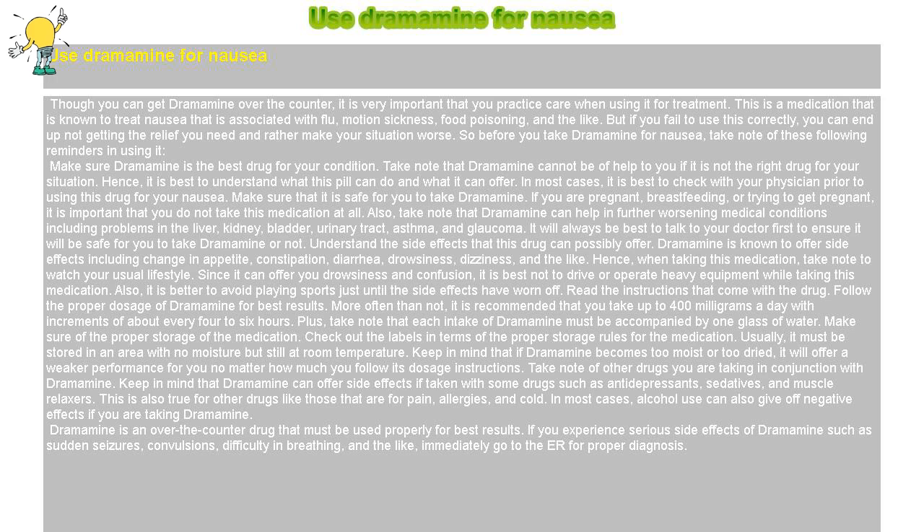Understand the side effects that this drug can possibly offer. Dramamine is known to cause side effects including change in appetite, constipation, diarrhea, drowsiness, dizziness, and the like. Hence, when taking this medication, take note to watch your usual lifestyle. Since it can cause drowsiness and confusion, it is best not to drive or operate heavy equipment while taking this medication. Also, it is better to avoid playing sports until the side effects have worn off.